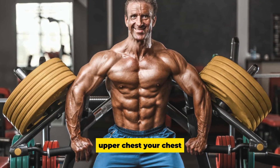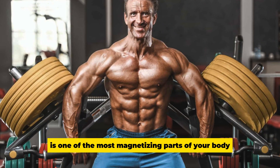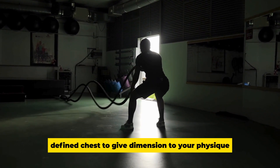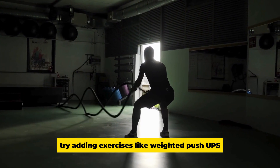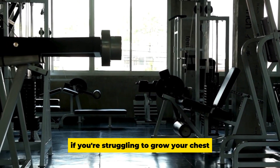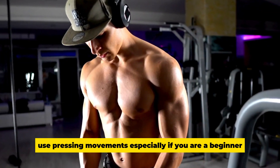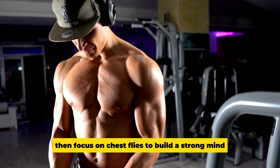Upper chest: Your chest is one of the most magnetizing parts of your body. You need a strong, defined chest to give dimension to your physique. Try adding weighted push-ups and weighted dips to your routine in addition to your usual chest exercises. If you're struggling to grow your chest, use pressing movements first, especially as a beginner, then focus on chest flies to build a strong mind-muscle connection.